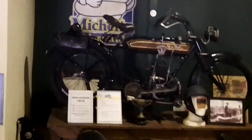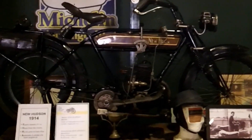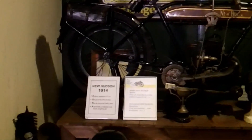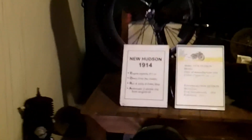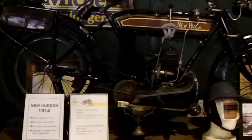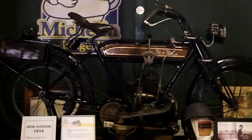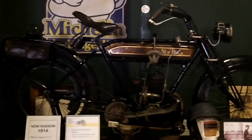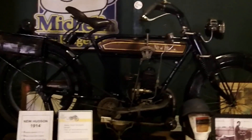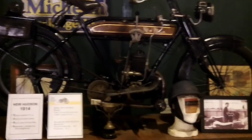This is the oldest bike we have in Cyprus, not only in the museum. This is a New Hudson from 105 years ago - 1914. As you can see, it's a belt drive, no chain, no kickstart, no handstart. You have to run with the bike, then push a gear inside for the gearbox and then it starts. These were the first motorcycles in the world.